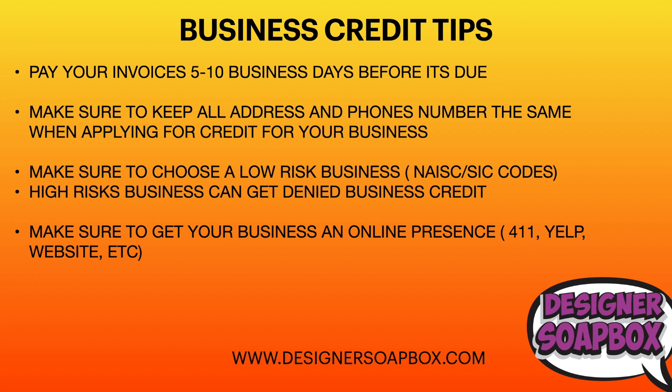Also make sure to keep all your addresses and phone numbers the same when applying for business credit. Whatever you put when registering with the Secretary of State, use that same information on everything. Make sure you have a business address — a virtual or registered office address — and a business phone number like a 1-800 number. You can even get a Google Voice number. Banks will look up your information and if it's not consistent, that's an easy way to get denied.